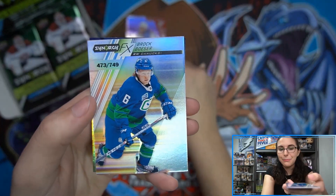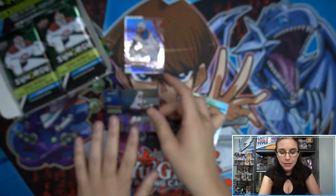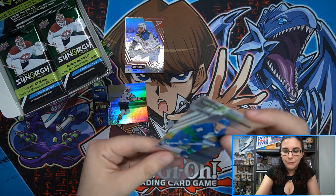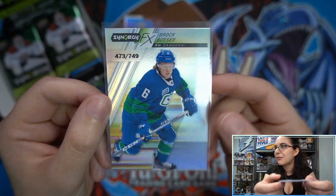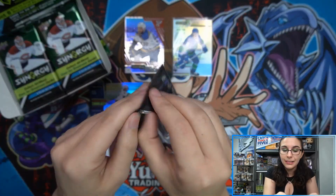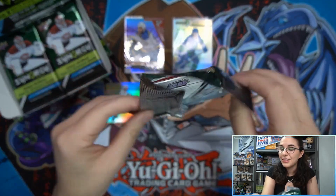First cards out: we have a Brock Besser Synergy Effects out of 749 and a Constant Threats Mark Stone insert. That Synergy Effects card is really popping on screen right now — I think the colors are matching the Canucks uniform on the play mat. The camera seems extra on point today — it just looks great.